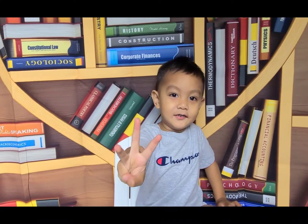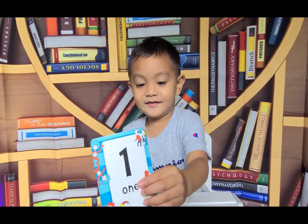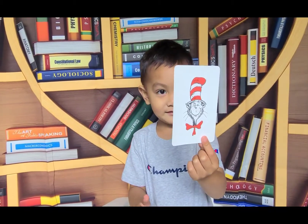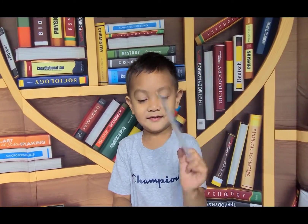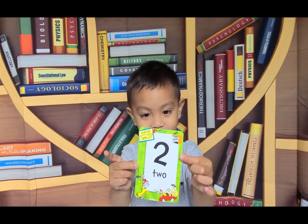I'm three years old. You're three years old? Wow! They were all numbers. One. I'll show them one. Very good. How about this number? Two. Two.